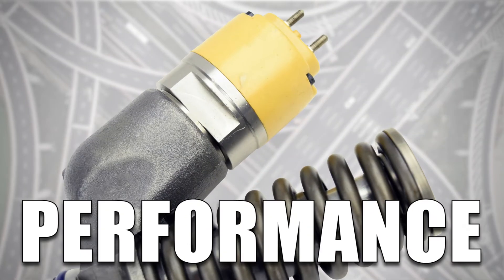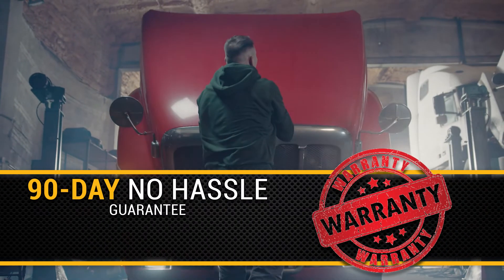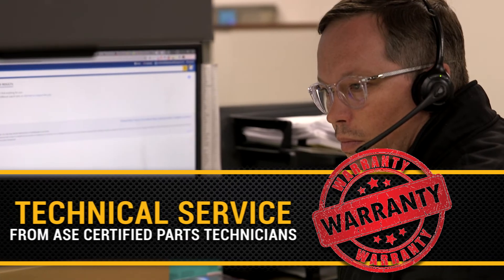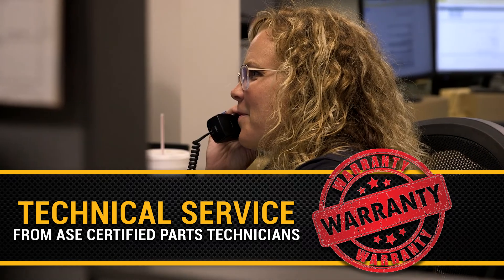Quality, performance, and power. Backed by a 90-day no-hassle guarantee and a one-year unlimited mileage warranty. Most importantly, access to Highway and Heavy Parts' industry-leading service from our ASE certified parts technicians.